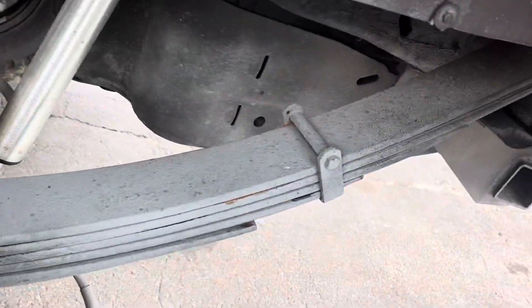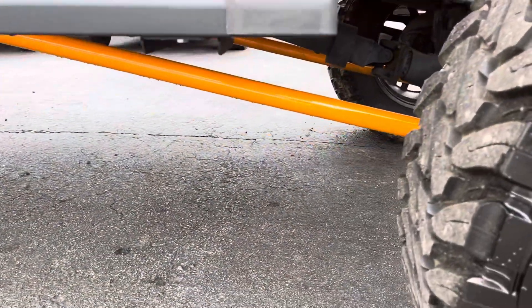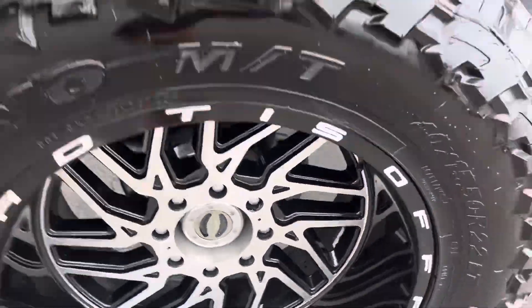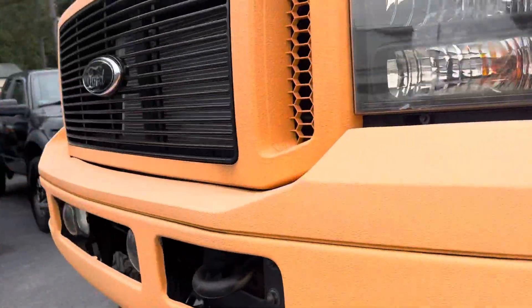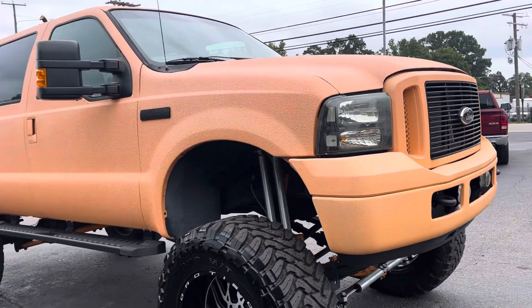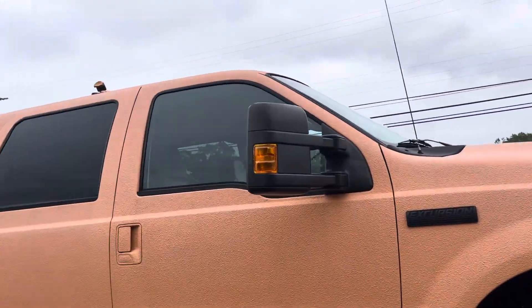It has actual rear leaf springs, polished front and rear differential covers, and long-length traction bars. Warren upgraded front hubs with premium lifetime warranty style. Doubled-up front shocks with powder-coated mounts. This also has the 05 front end, so the grille, bumper, and headlights have been changed to the newer style, along with newer style mirrors.